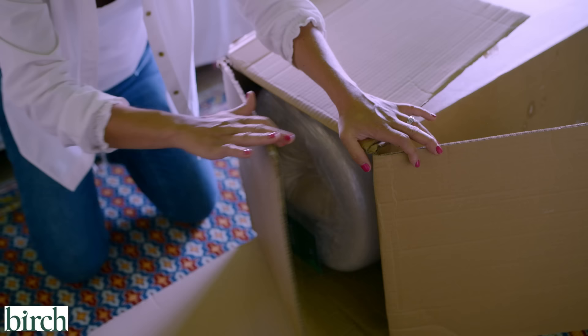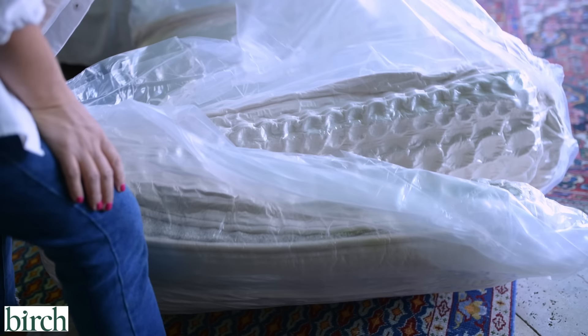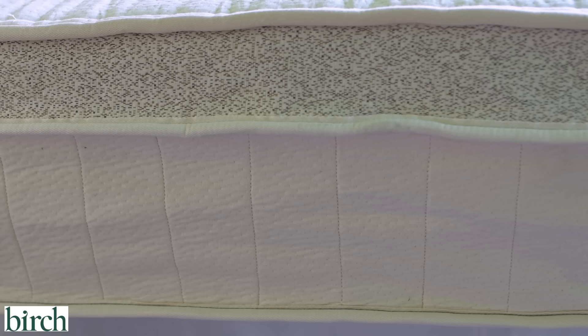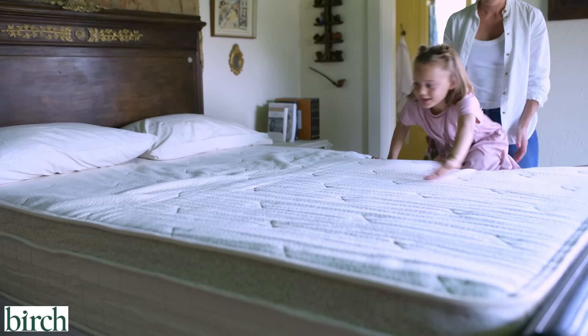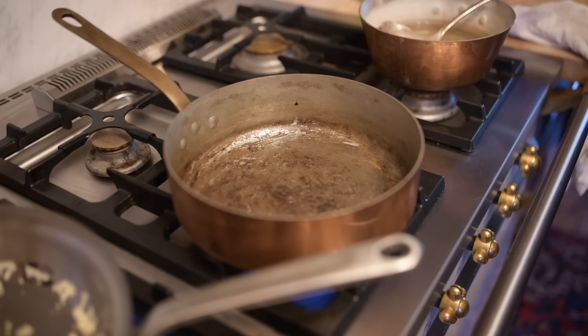I'd like to thank Birch Mattress for sponsoring today's video. Birch makes mattresses crafted with organic and natural materials that have been sustainably sourced. I've been enjoying sleeping on a Birch mattress for months and I love that it's free from polyurethane foams and fiberglass materials that can be harmful to health. Their organic mattresses are assembled in America with organic latex, New Zealand wool, American steel springs, and organic cotton. They offer a 100-night sleep trial, a 25-year warranty, flexible financing, and free shipping. You can get 20% off and two free eco rest pillows by visiting birchliving.com/elliothomestead.